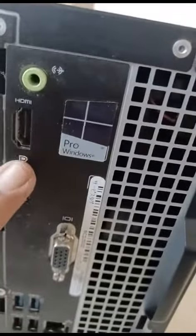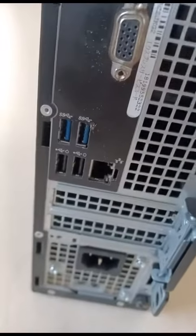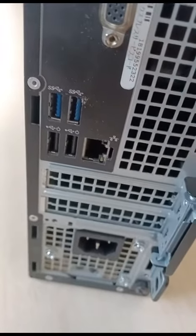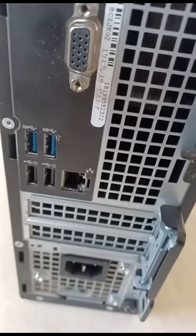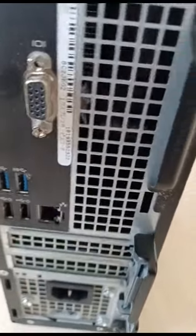This is the CPU. This is the HDMI port, DP port, VGA port, USB ports, Wi-Fi adapter, and LAN RJ45 adapter. This is the CPU's inbuilt speaker.